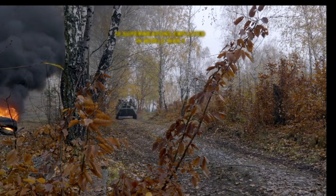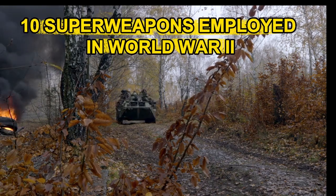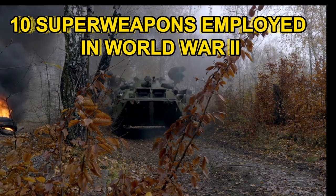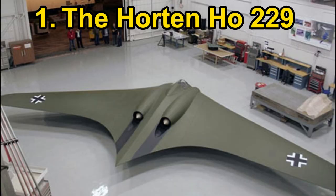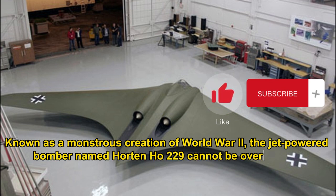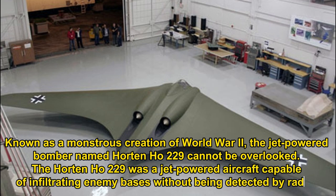10 superweapons employed in World War II. Number 1: the Horten Ho 229. Known as a monstrous creation of World War II, the jet-powered bomber named Horten Ho 229 cannot be overlooked. The Horten Ho 229 was a jet-powered aircraft capable of infiltrating enemy bases without being detected by radar.